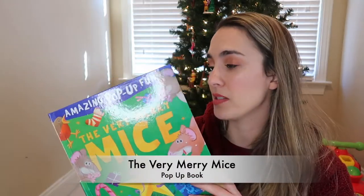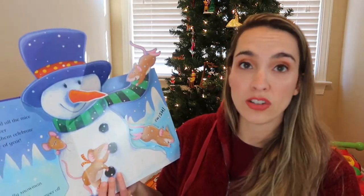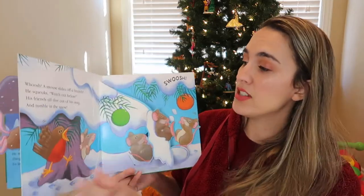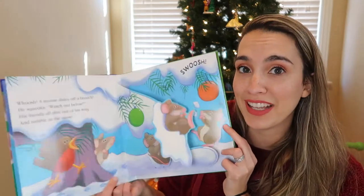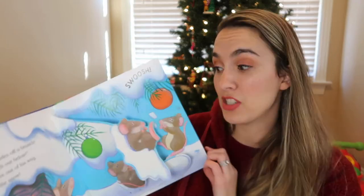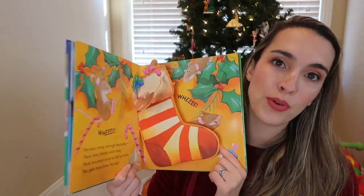I believe my parents gave Jackson this last year — The Very Merry Mice. He loves this book; we read it so much. It's about mice getting ready on Christmas Eve, and it has really engaging pop-ups with different movement features — if you move the book, the sled slides down. Jackson has figured out he can keep doing the movement, so it's very engaging, though it's for slightly older toddlers as he has started ripping some of the paper mechanisms.